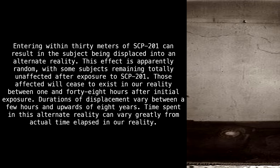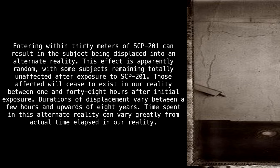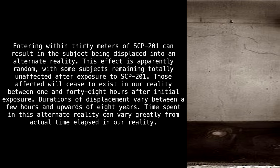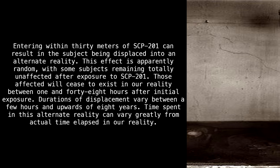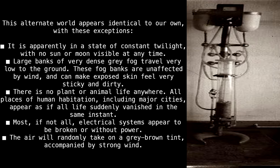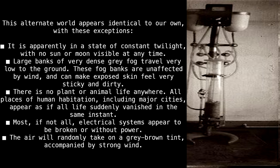Those affected will cease to exist in our reality between 1 and 48 hours after initial exposure. Durations of displacement vary between a few hours and upwards of 8 years. Time spent in this alternate reality can vary greatly from actual time elapsed in our reality. This alternate world appears to be identical to our own, with these exceptions: it is apparently in a state of constant twilight, with no sun or moon visible at any time.